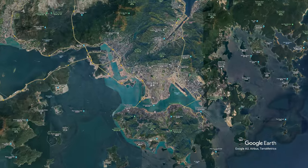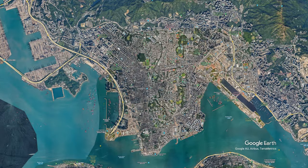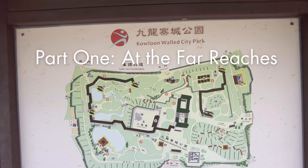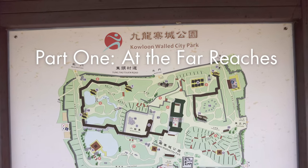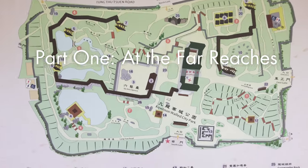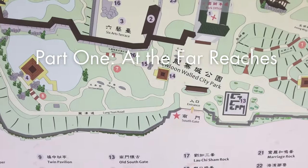Bordered by mountains to the north and the harbor to the south, the Kowloon Peninsula is the heart of Hong Kong, home to two million of its seven and a half million residents. We'll start towards the northern end at the Kowloon Walled City Park before checking out the new of West Kowloon and the old of Yamate.